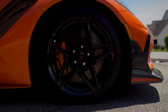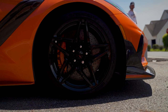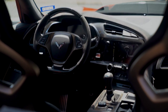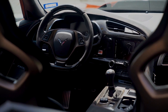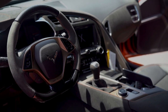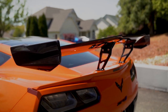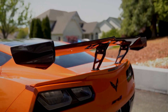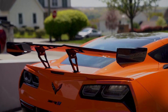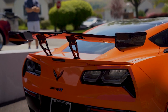Thanks to its race-derived suspension and braking specifications, the ZR1 is capable of equally staggering stopping and handling. A choice of a seven-speed manual or eight-speed automatic was available for the ZR1, along with driver-selectable multi-mode settings. Aerodynamic enhancements made the already slippery Corvette body even more effective, including a track-style high-mounted rear wing delivering up to 950 pounds of downforce, which was included with the ZTK package.